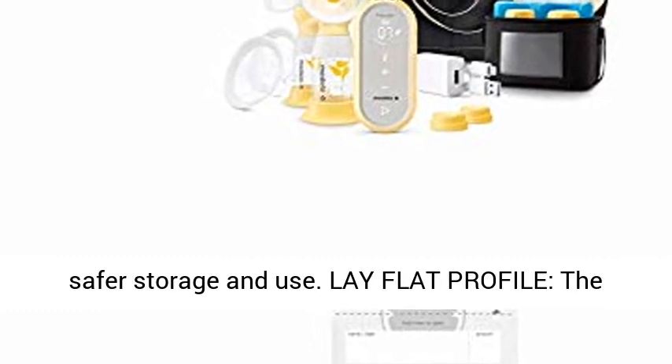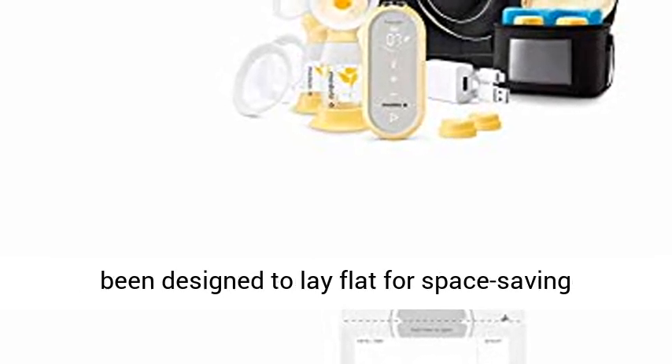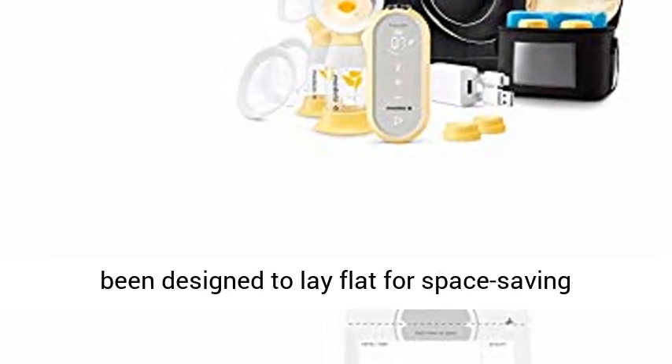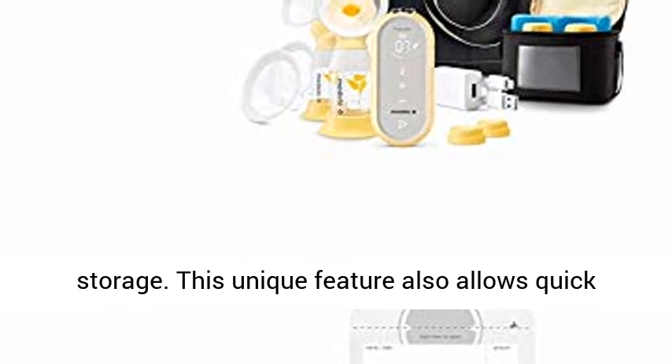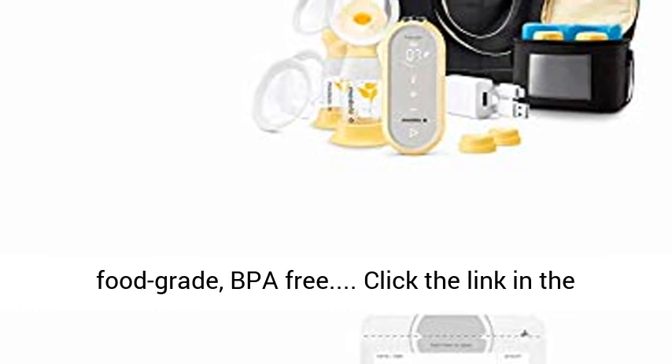Lay Flat Profile. The Medela Breast Milk Large 6-ounce Storage Bags have been designed to lay flat for space-saving storage. This unique feature also allows quick thawing of frozen milk. The bags are made from food grade, BPA-free materials.